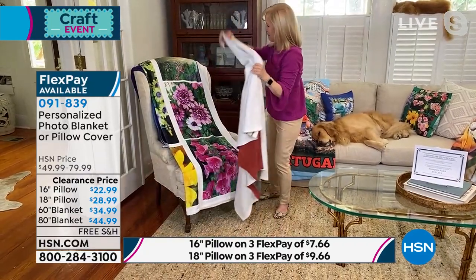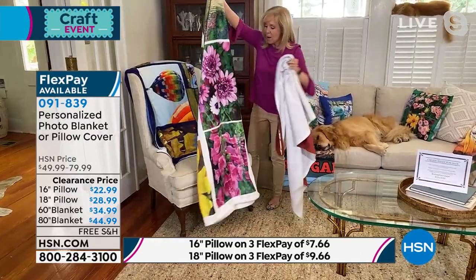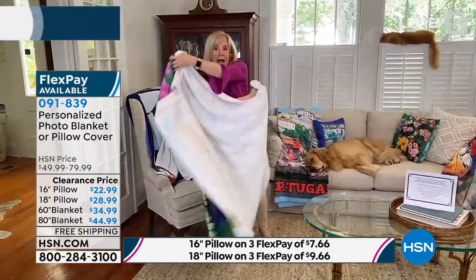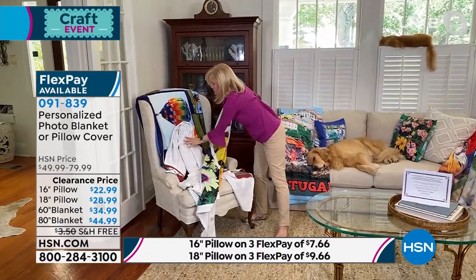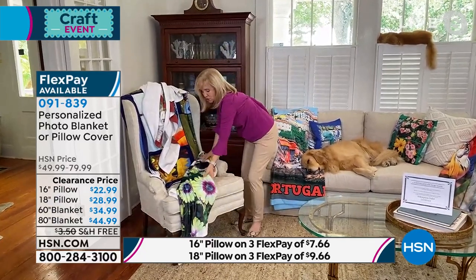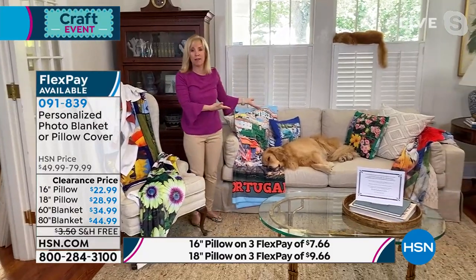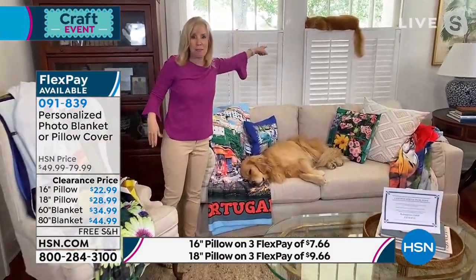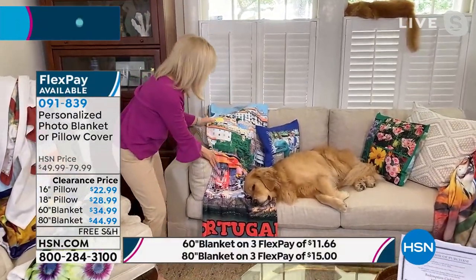She also shows the larger 60 by 80 size, demonstrating just how big it is — bigger than she is. It's taller than her when she holds it out. It looks excellent on a queen- or king-size bed. The blanket is cozy and comfortable, made of 100% polyester fleece. Julie notes that the cat and the dog both kept trying to get comfortable on the blankets during the show.